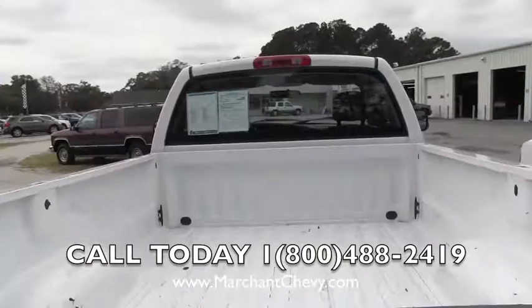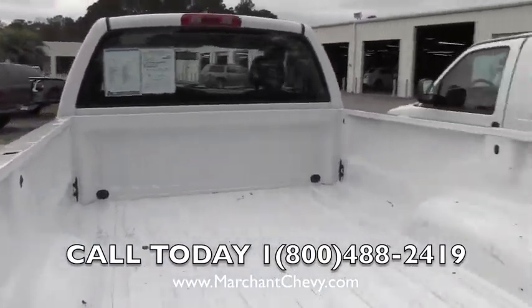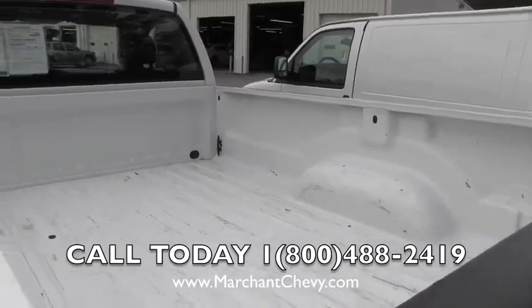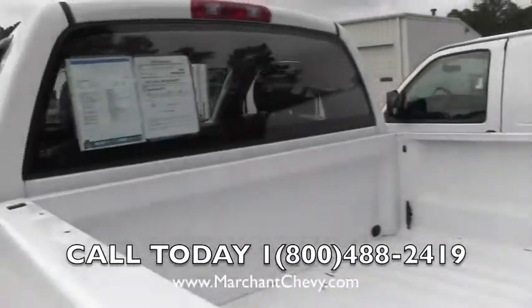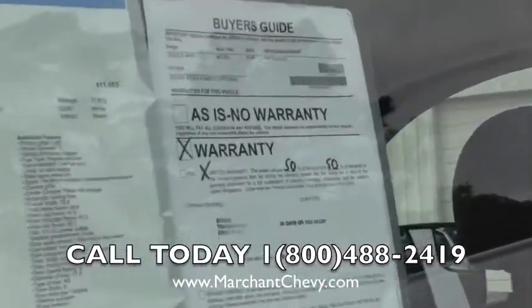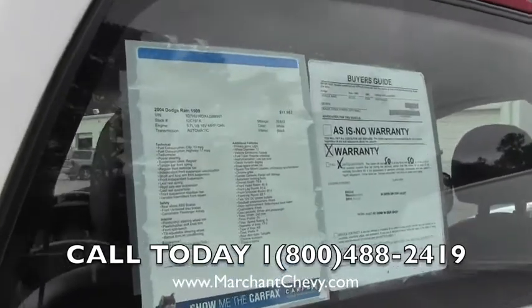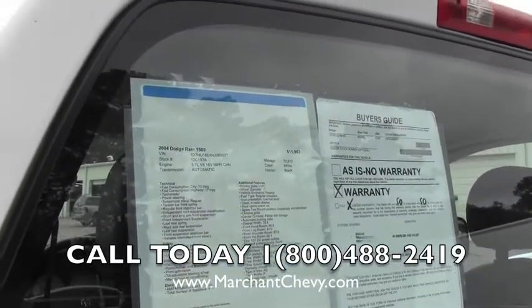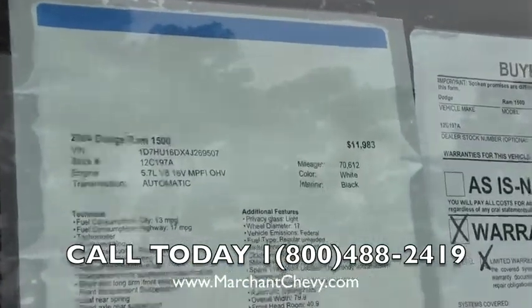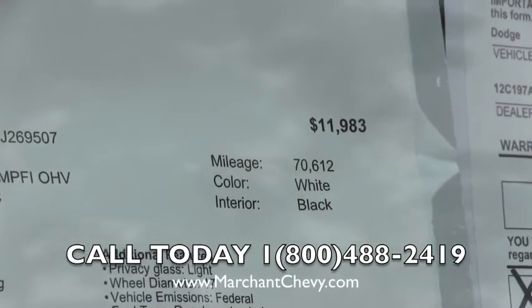This one does not have a spray-in bed liner, Line-X, Rhino Liner, or anything like that — you may want to add that in at a later time. Let's take a look at the window sticker up here. Looks like it does come with some warranty; please call for more detail information about that. The mileage is 70,612 and the price is $11,983.